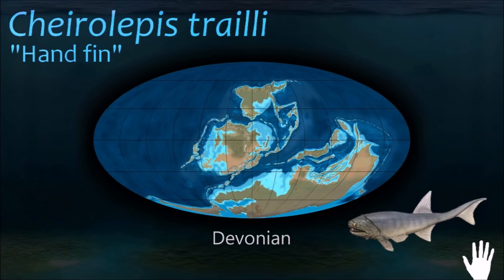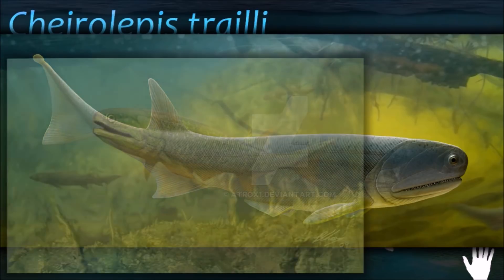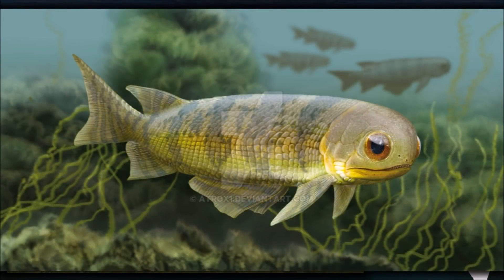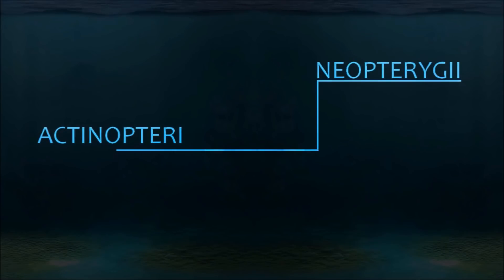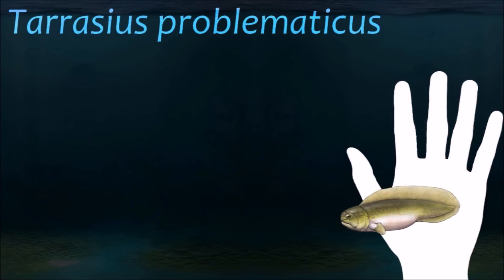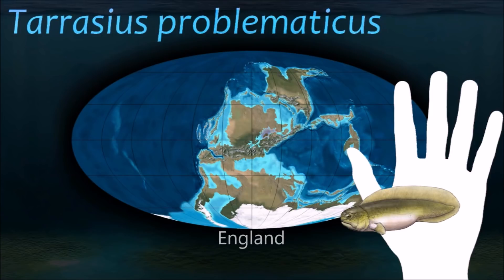Chirolépis had well-developed fins which gave it speed and stability, and was probably an active predator. Based on the size of its eyes, it hunted by sight. The ancestors of the Chondrosteans are thought to be bony fish, but the characteristic of an ossified skeleton was lost in later evolutionary development, resulting in a lightening of the frame.